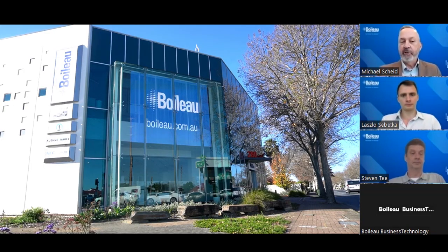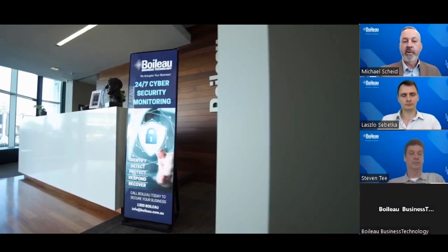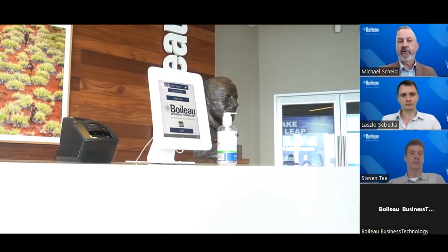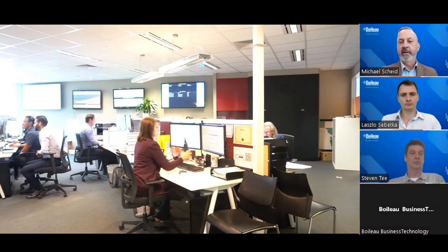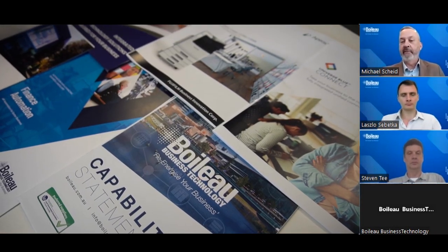As you would all know, for 35 years Boiler has provided integrated technology equipment and systems, and provided solutions with service excellence for South Australian businesses. With a commitment to staying ahead of the technological curve, we empower businesses by offering innovative solutions, tools, strategies, and insights, enabling them to streamline operations, enhance productivity, and seize new growth opportunities in the ever-changing landscape.